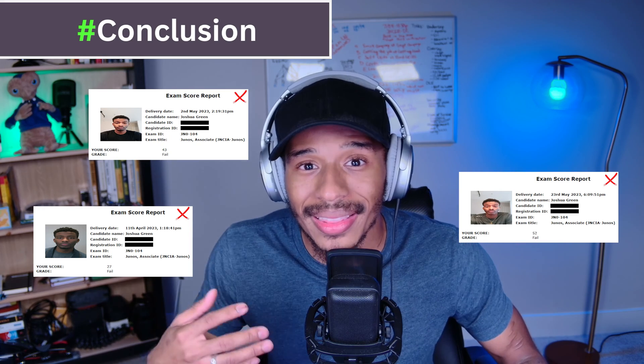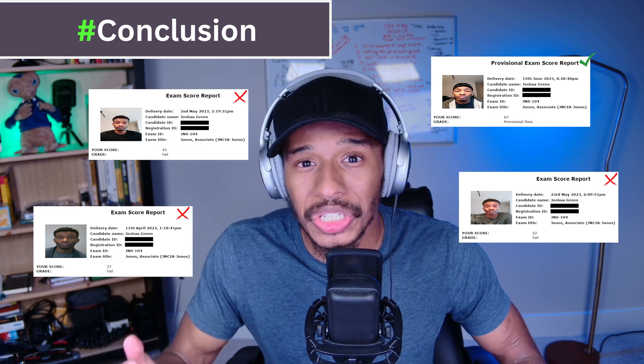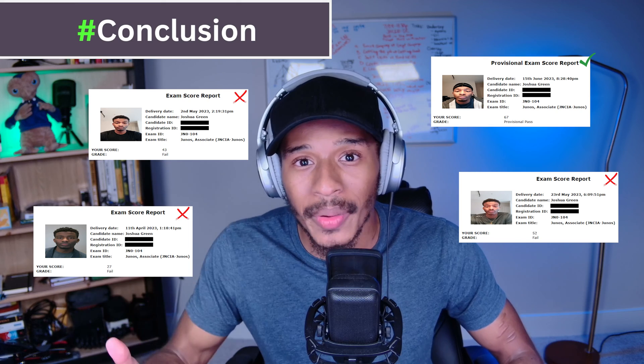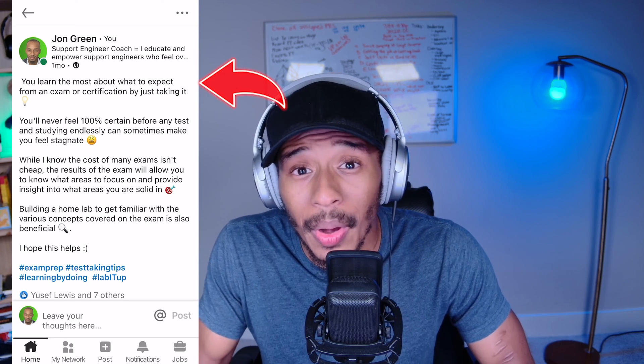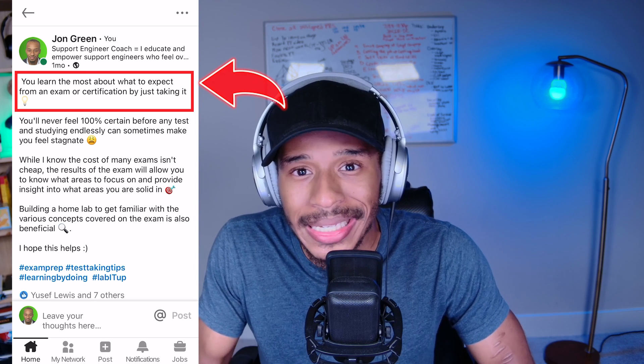To round out this video, Josh did actually take the JNCIA exam more than once — more than twice. But this constant exposure to the actual exam is what allowed him to reflect on his results and adjust how and what he studied, allowing him to get better each time he took it. If you're watching this video, you're likely studying for some certification, whether that's the Security+, A+, Network+, JNCIA, or Cisco CCNA. Put your imagination to rest and get a feel for the actual exam.